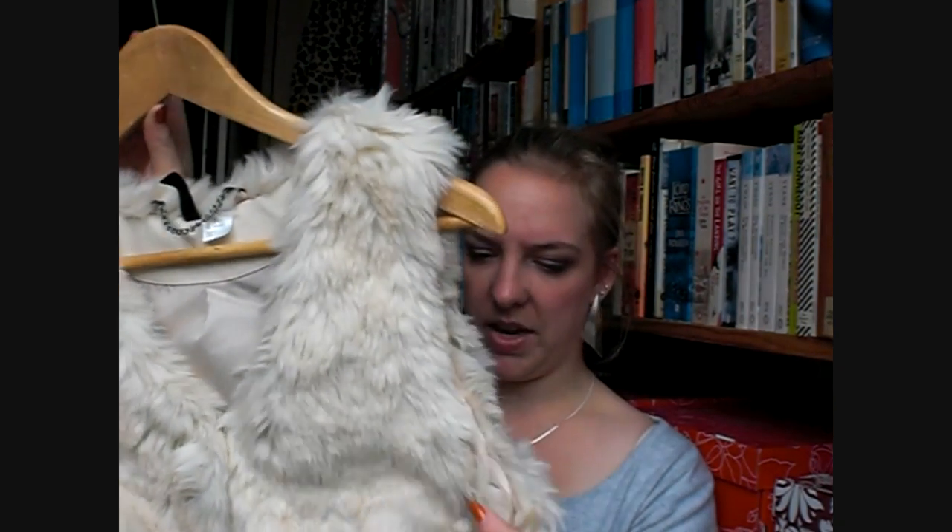Another thing I got at H&M — I saw this in a store a couple of weeks ago and tweeted about it. I was very skeptical because I'm not really into the whole faux fur thing, but this looked so good on and it's so warm. It's not that expensive, it's H&M, so I thought I'd just try to make it work. It's really warm, so for winter this is going to be great.